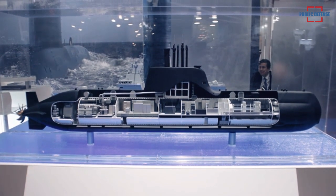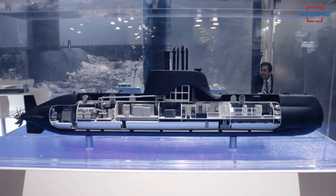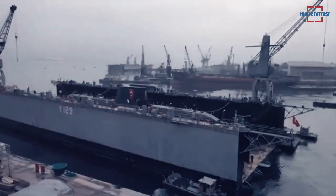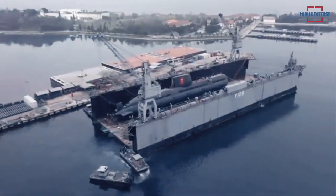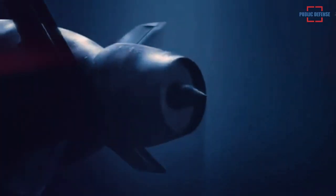The STM-500 can accommodate 18 crew members. It can operate at depths of more than 250 meters for 30 days with a 6-person special forces team. It is capable of speeds of around 18 knots.